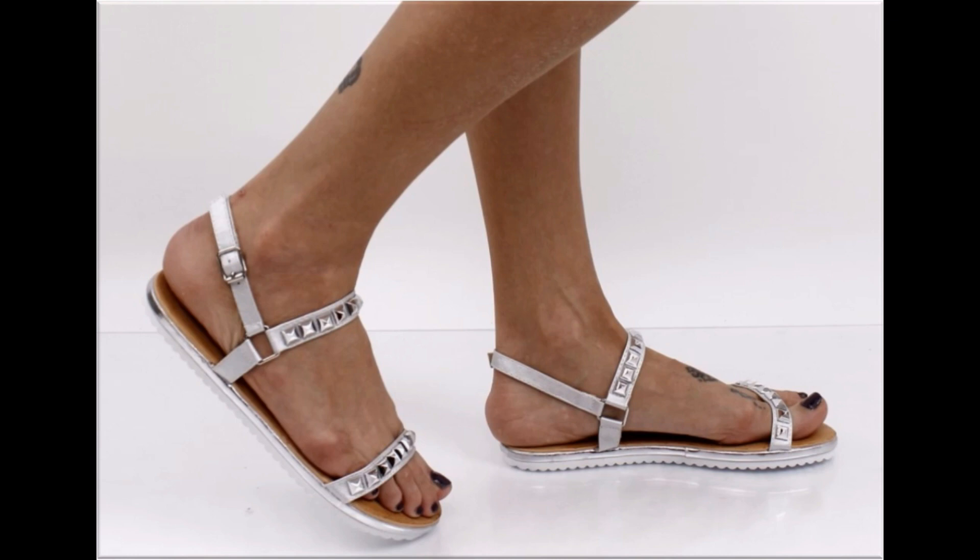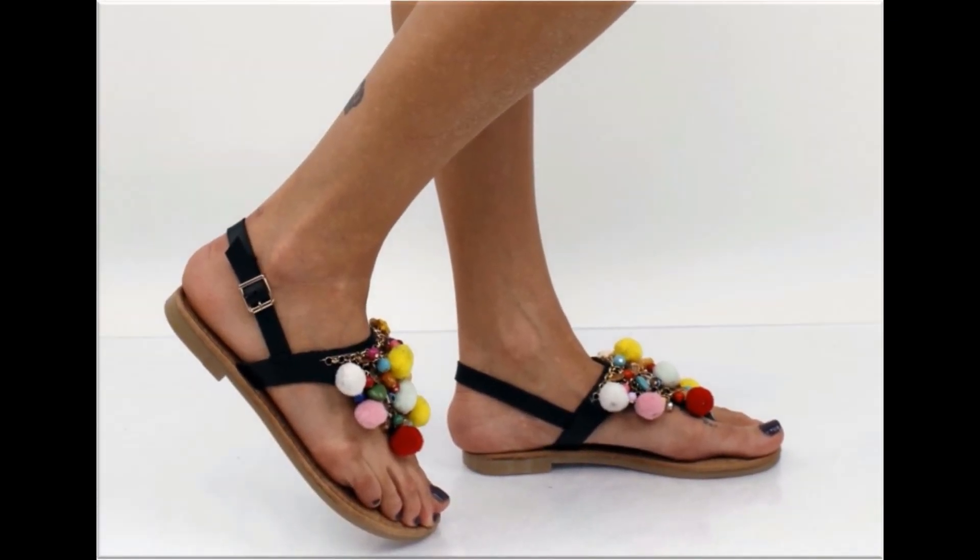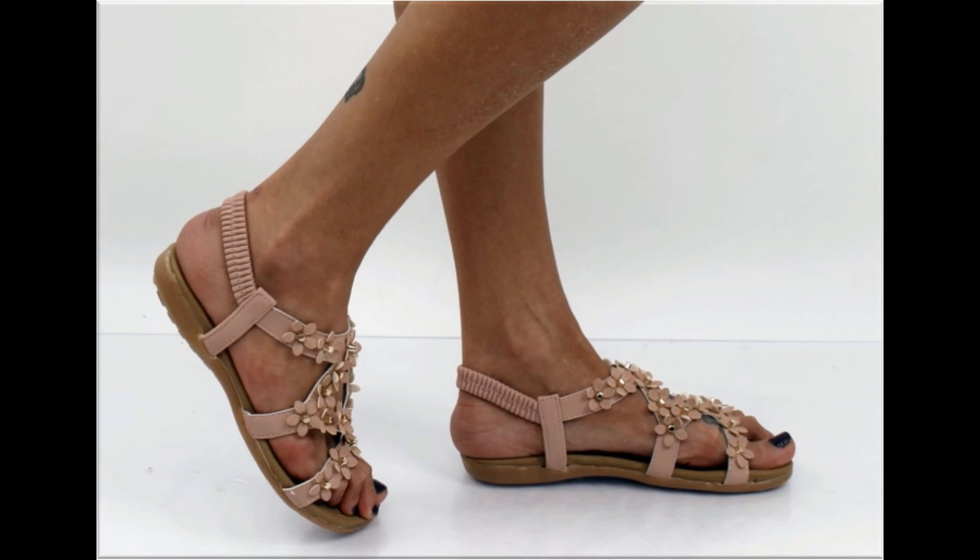Back closed, back open, zipper, and sling back — all the best designs are included here. Printed, plain, embroidered, and embellished — all types of branded footwear are shown in this video.